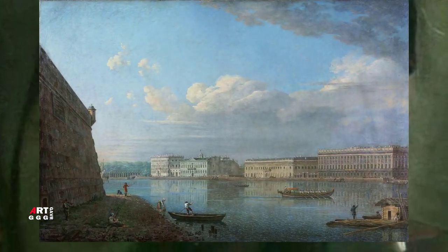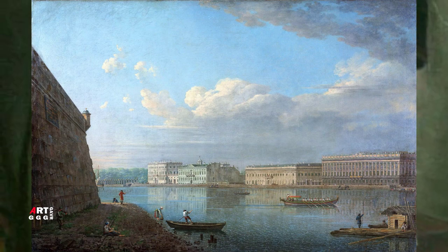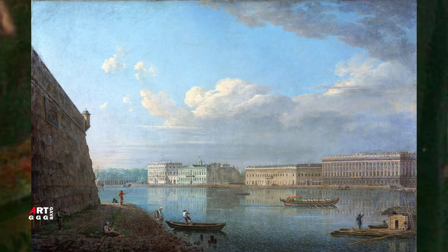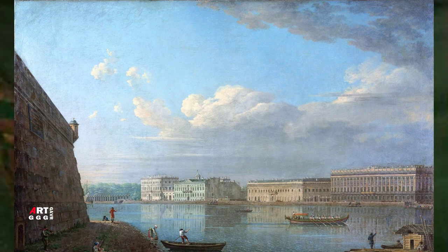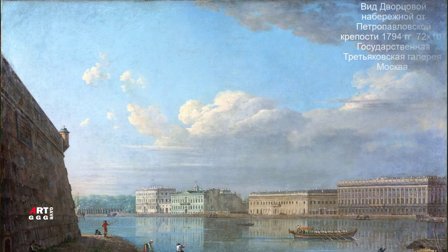Ощущение только усиливается за счёт того, что действие происходит не хмурым утром или пасмурным вечером, а именно солнечным днём. В зеркальных водах реки отражается синее небо с белоснежными воздушными облаками. Над скользящей по реке лодкой высокое небо.